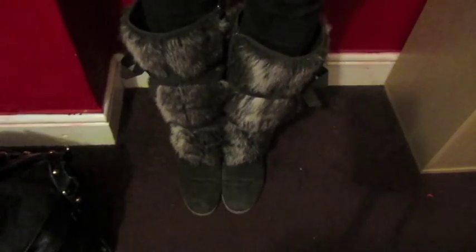Moving on to my jeans — I'm wearing plain black washed-out skinny jeans from Primark, which are £8.00. I've also got some fur wedge boots. They're from Dykeman, which is also the shoe shop where I got my black studded boots from. And then there's the skinny jeans — plain black skinny jeans. Oh yeah, and these are the boots, so they look like this.